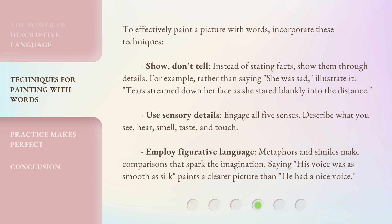Use sensory details: engage all five senses — describe what you see, hear, smell, taste, and touch. Employ figurative language: metaphors and similes make comparisons that spark the imagination. Saying, 'His voice was as smooth as silk,' paints a clearer picture than, 'He had a nice voice.'